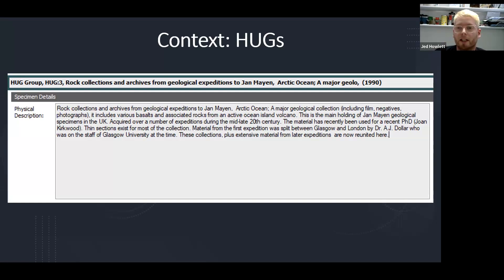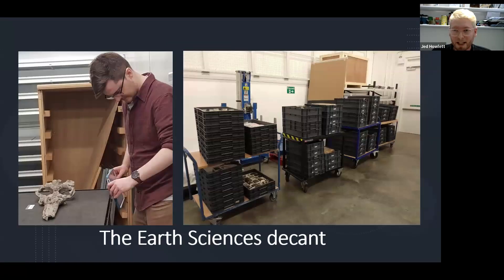This is why we can't really be sure exactly how many objects we have, and part of the reason why moving our collections to Kelvin Hall — particularly the geology collections, which are full of HUG groups — has been quite a long process. The real purpose of this decant can be split into two strands: the physical move, moving collections from inadequate offsite stores into Kelvin Hall and improving physical access to the collection; and improving the quality of the collection documentation — adding, updating, improving the information in our database, and therefore improving digital access to the collections.